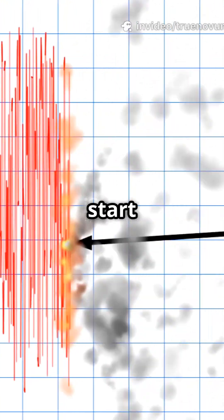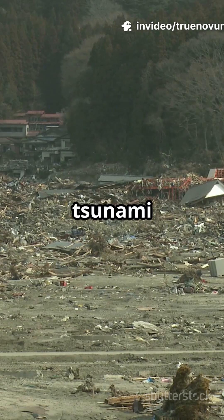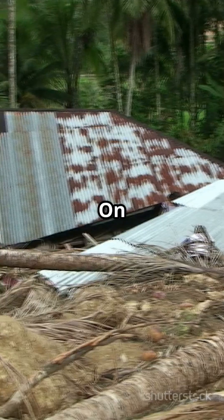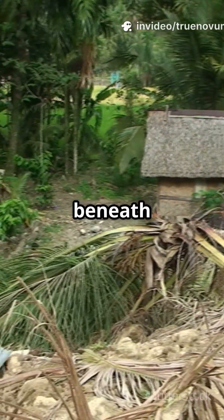Why do 80% of tsunamis start with an earthquake, and what made the 2004 tsunami so devastating? Let's break down the science behind this historic event. On December 26, 2004, the earth shook beneath the Indian Ocean.